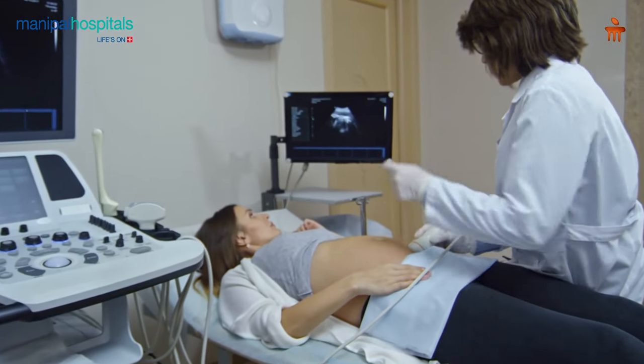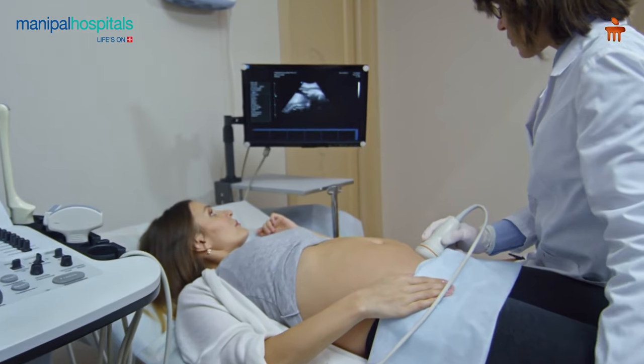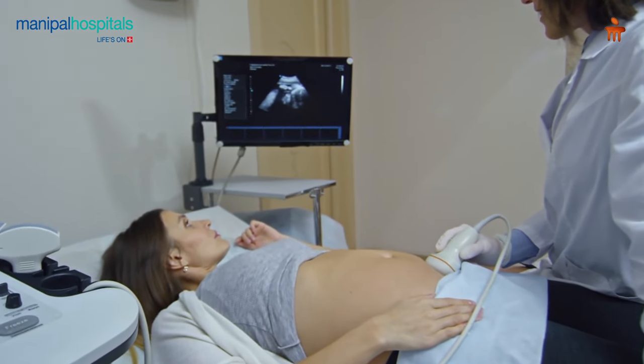We understand that the pregnancy is a memorable experience for a couple and we try to make it as special as possible for you. In that direction, we have changed the orientation of our machines such that the expectant mother is able to face the screen at all times, and we try to explain whatever we are seeing on the screen to the expectant couple and simplify the technical terms as much as possible.